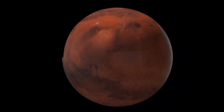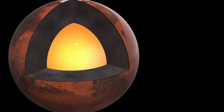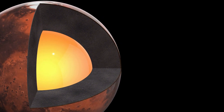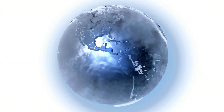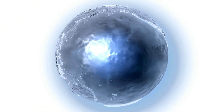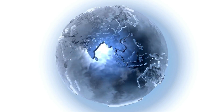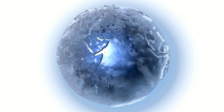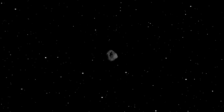Another factor contributing to Mercury's unique environment is its magnetic field, which, although much weaker than Earth's, plays a crucial role in protecting the planet's surface from solar wind. Scientists are still investigating how Mercury's magnetic field is generated, given the planet's small size and slow rotation. One theory suggests that the movement of liquid metal in Mercury's core, influenced by its unusual spin-orbit resonance, is responsible for generating its magnetic field, leading researchers to reconsider how magnetic fields form on other planets as well.